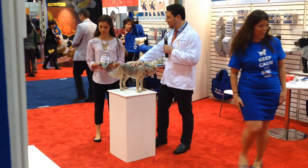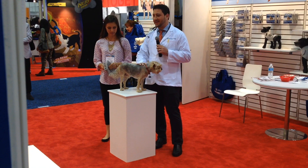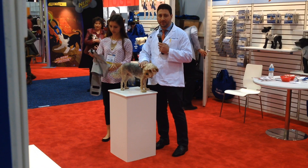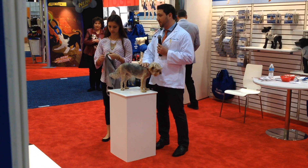Hello, everyone. Wonderful to be here at Global. I'm here today, really excited to talk about the AKC Calming Coat. The AKC Calming Coat is this wonderful, safe, and drug-free behavioral modification tool that works great with both dogs and cats.